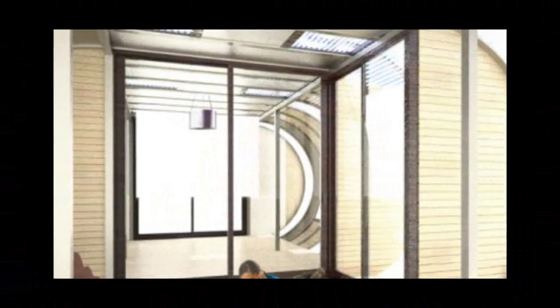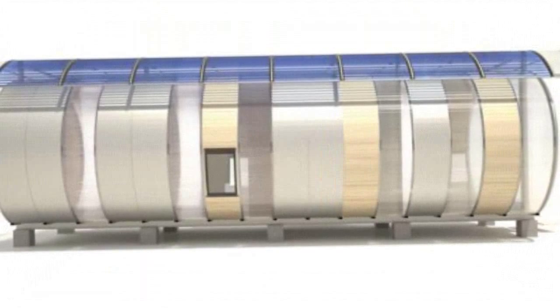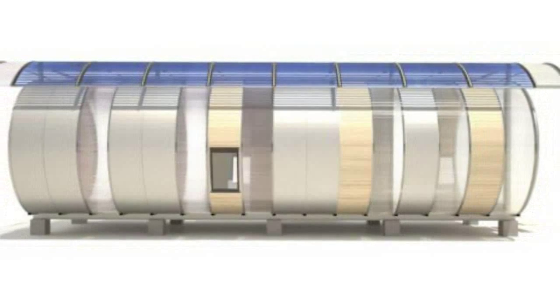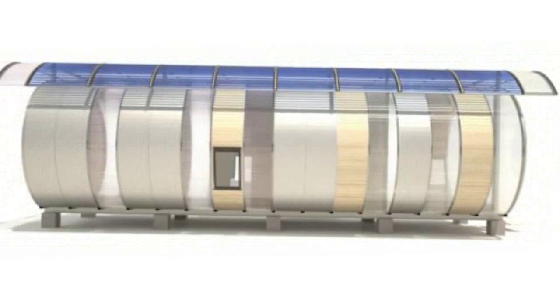The modular component arcs are designed to be lightweight, making transport easier and cheaper. Belomo estimates that it could cost $100,000 for an 800-square-foot prefab home. His design lends easily to additions and extensions of the home as needed.